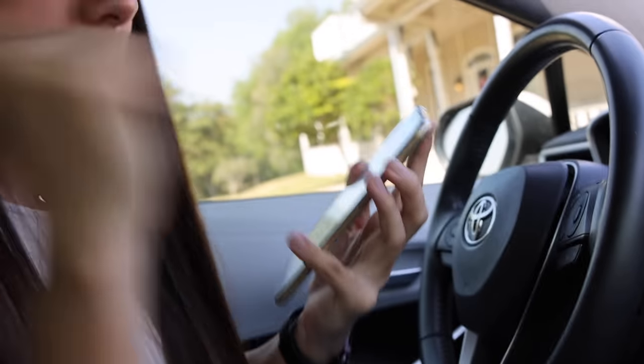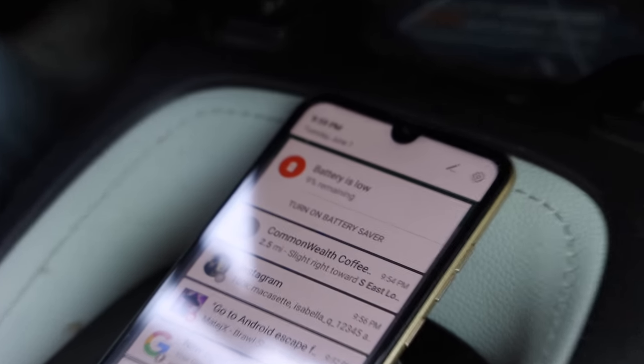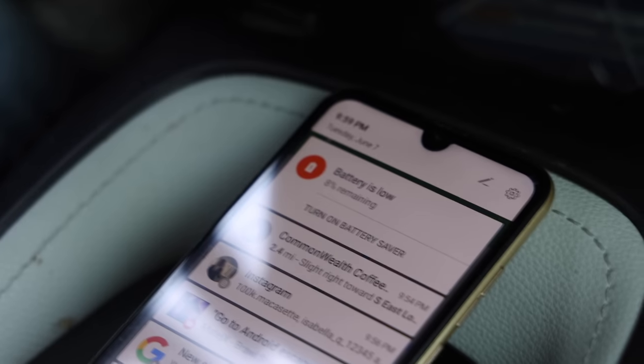I'm so used to putting my phone right here. We got the navigation, we're not going to get lost. Are you kidding me? It's at 9% battery? 8%? It's literally going down as we speak. I literally charged this thing all night and it's going down 1% per second. How am I going to get there if I don't know where I'm going? It literally just died on me. It was on for like an hour.